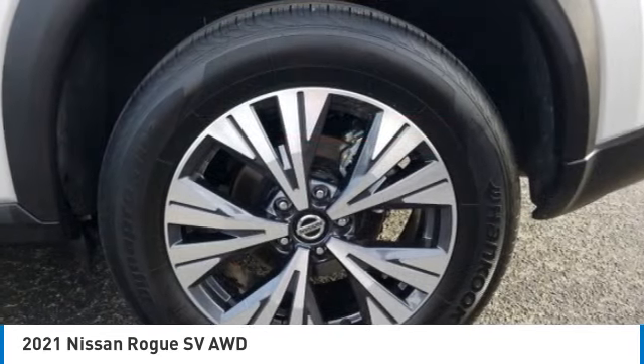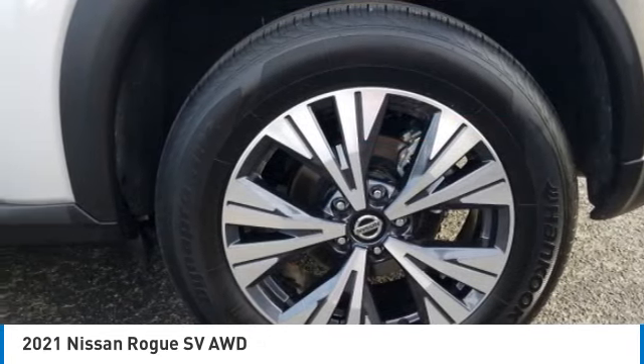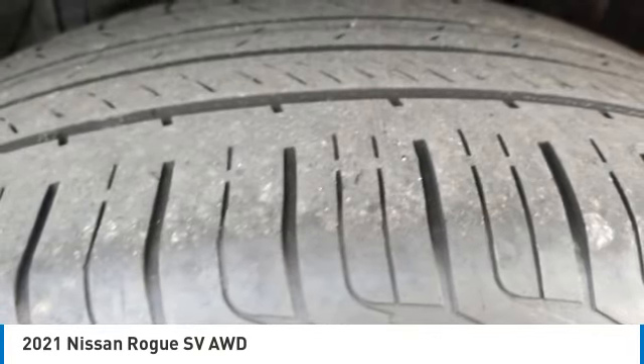This vehicle has less than 25,000 miles. Here are some of this vehicle's great options: heated mirrors,